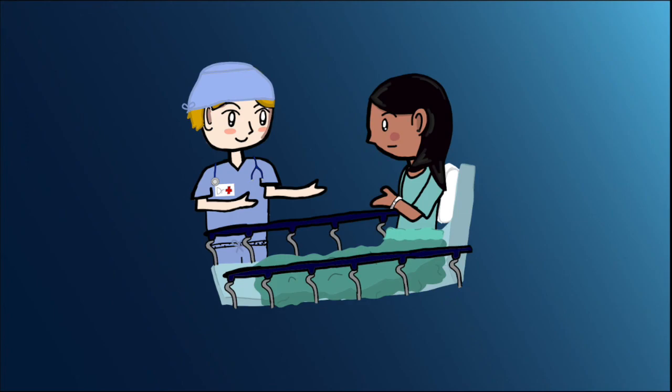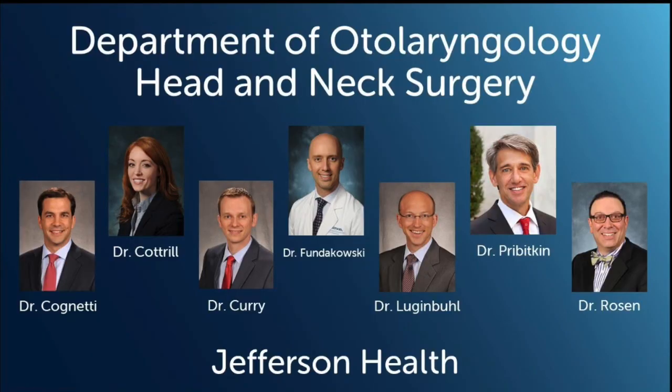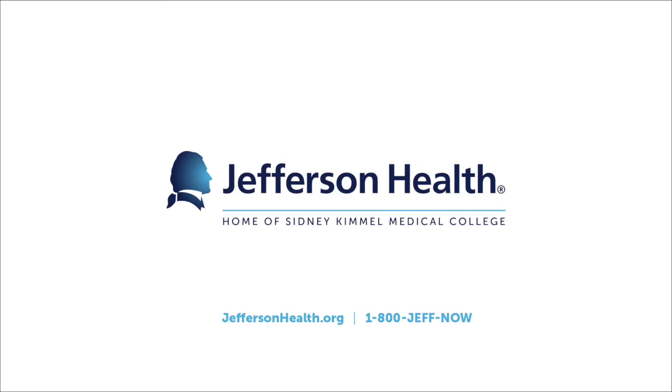Please make sure to ask your surgeon any questions you may still have after watching this video. Thank you again for choosing Jefferson Health and the Department of Otolaryngology Head and Neck Surgery. It is an honor to take care of you. We hope that this video has been informative and we welcome any questions you may have at this time.